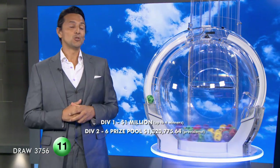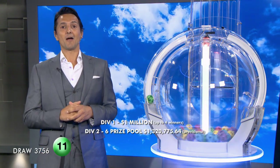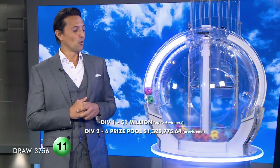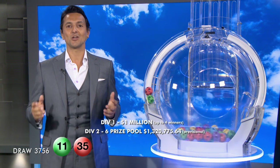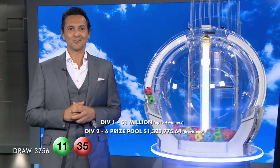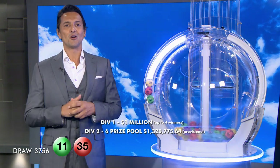Folks, to do exactly that, you will need 11, and the next ball out of the barrel — here it comes now — it is ball 35. Last week, there were over 76,000 winning entries across Australia in Monday Lotto. A fantastic feeling for all those lucky winners.